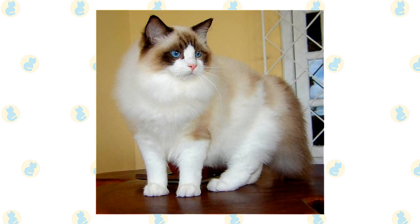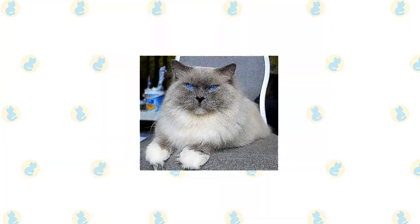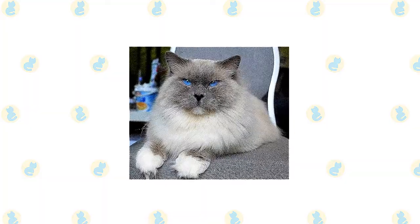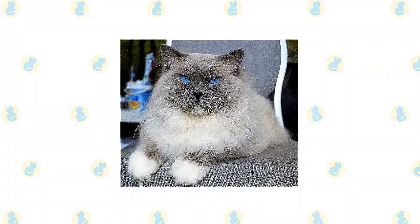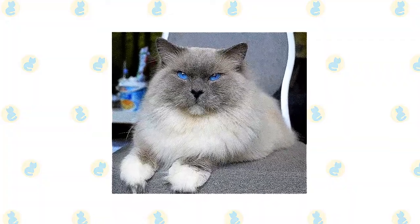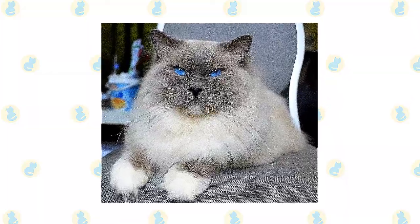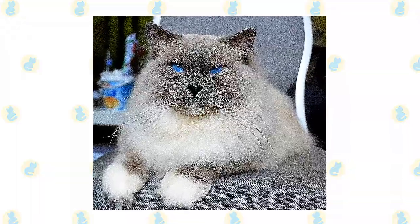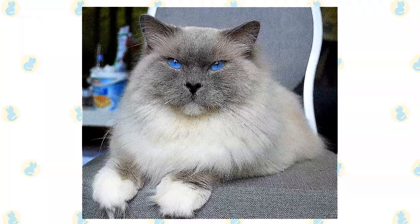Ragdolls don't reach their full size and coat development until they are three to four years old. The Ragdoll has a silky coat that is moderately long — short on the face, blossoming into a ruff around the neck, shortening again on the shoulder blades, then lengthening toward the tail, which is fully feathered with fur. Ragdolls sold as pets may have slight cosmetic imperfections that make them unsuitable for the show ring, such as ears set higher on the head, a nose that doesn't turn up at the tip, or eyes that aren't crater-lake blue. As long as they have the sweet, loving Ragdoll temperament, none of that really matters for a beloved companion.